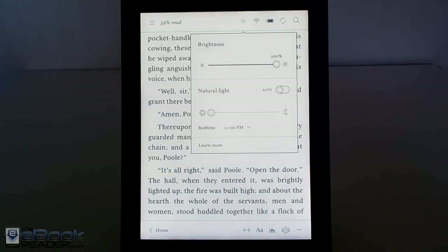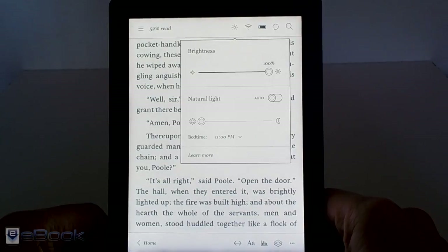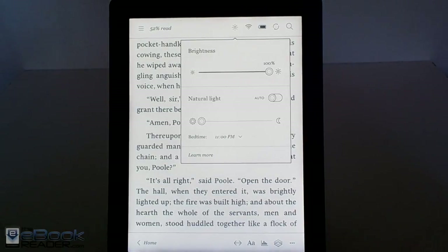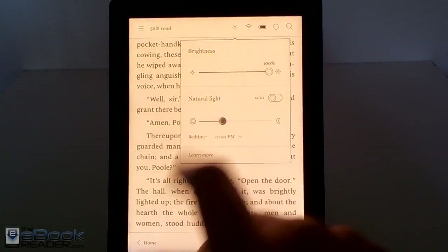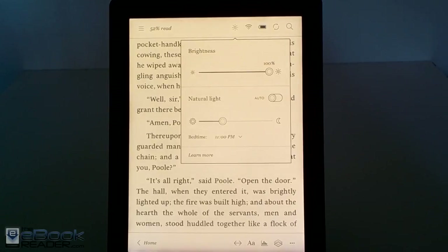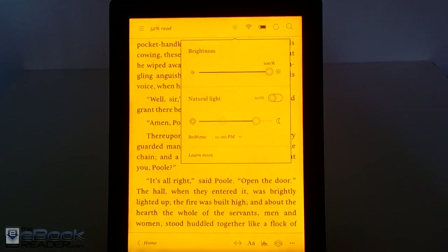Hi everyone, I'm Nathan with theebookreader.com. For this video, I wanted to give you guys a closer look at the Comfort Light Pro on Kobo eReaders — the Kobo Aura H2O right here and it's also on the Kobo Aura 1. So far these are the only two eReaders that offer this sort of feature. Onyx had a new model on display at a trade show a while back that had a similar feature, but so far it isn't available yet. So Kobo is the only one that has this setting where you can adjust the color of the front light.